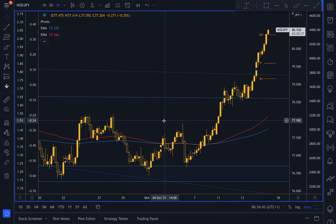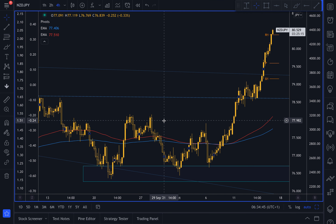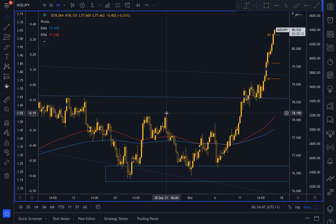Good afternoon and welcome to HYCM Insight with myself Giles Cochran. Now the market move for the session ahead is as follows.